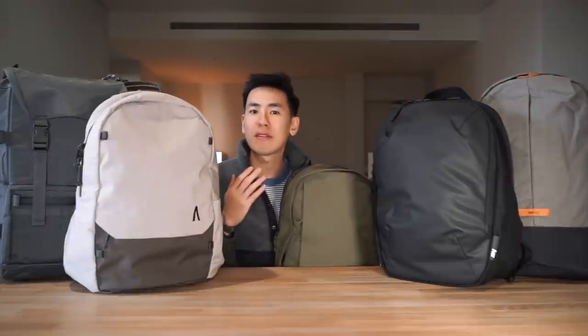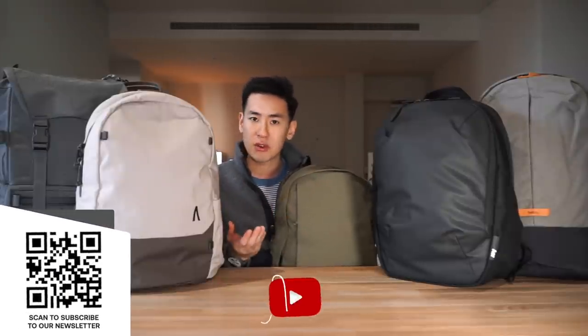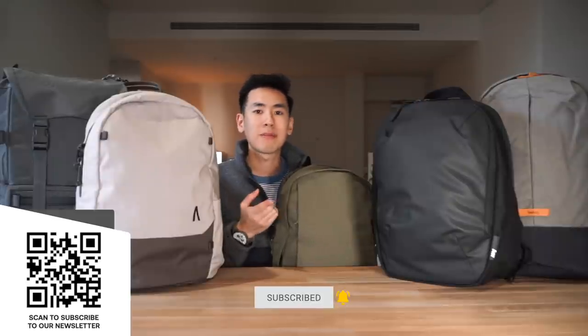Hey everyone, in today's video we take a look at five solid backpacks that you can use for school, whether that's for high school or on campus at university. I'm Ed from Rush Fasa — we do guides and walkthroughs bringing you better gear and better ways to carry. If you like what you see, please consider subscribing, hitting the bell, and subscribing to our newsletter. Let's dive right in and check out five backpacks for school.